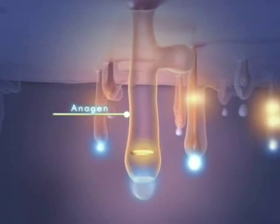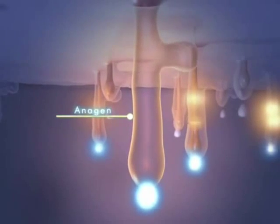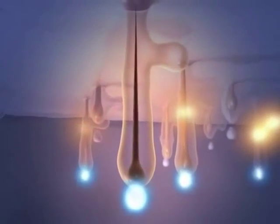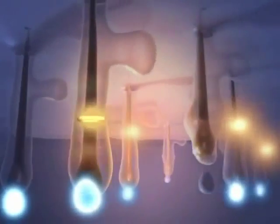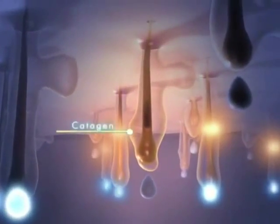First, the antigen phase. In the antigen phase, the hair is growing and cells are being transferred from the bulge to the root to stimulate that growth. Then comes the catagen, or transition phase.